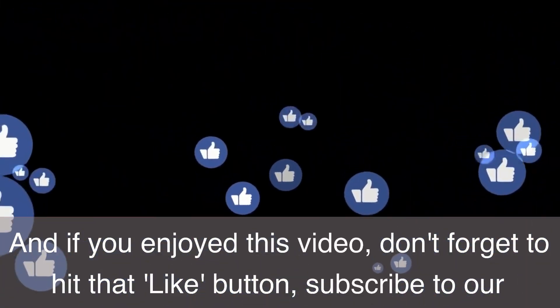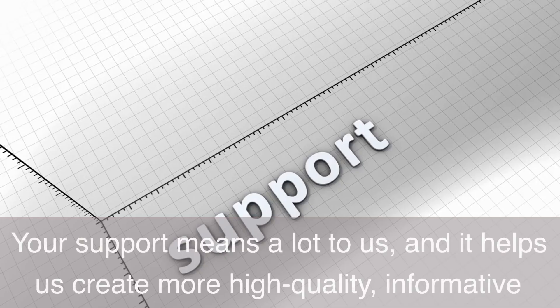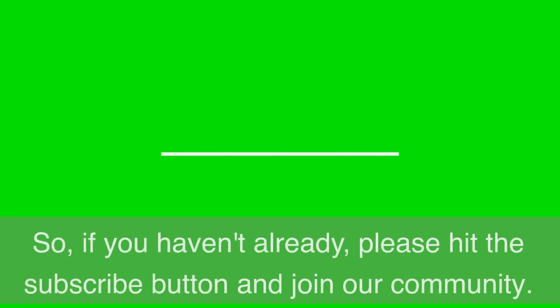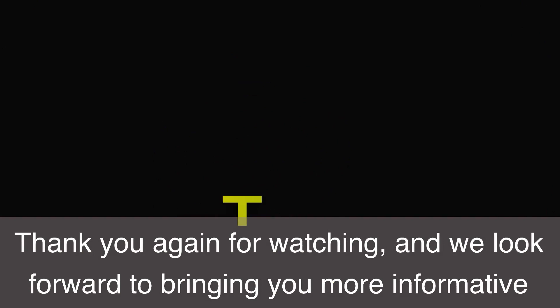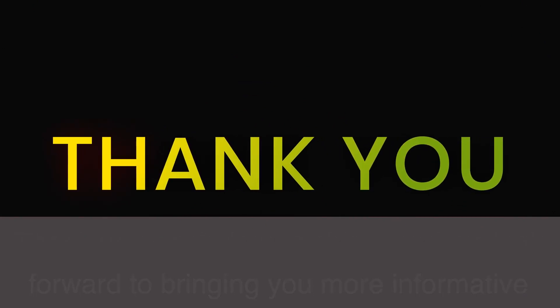If you enjoyed this video, don't forget to hit that like button, subscribe to our channel, and share it with your friends. Your support means a lot to us, and it helps us create more high quality, informative videos. If you haven't already, please hit the subscribe button and join our community. Thank you again for watching, and we look forward to bringing you more informative and engaging content in the future.